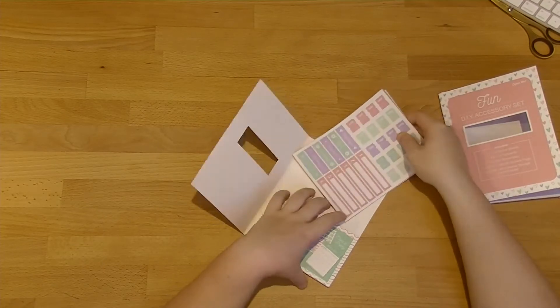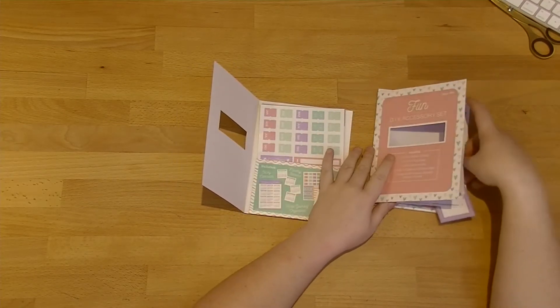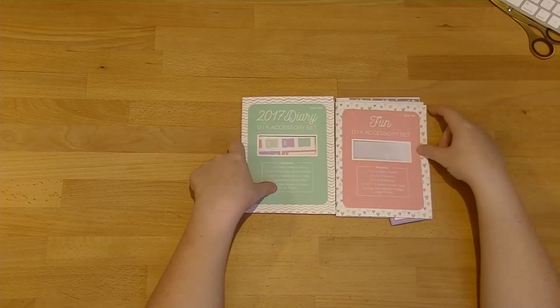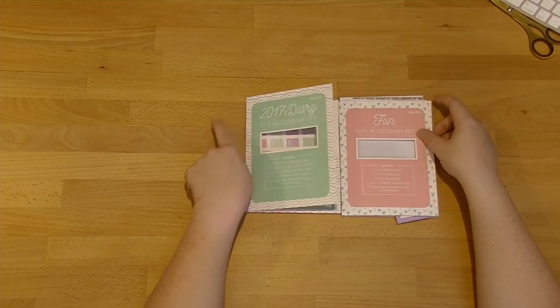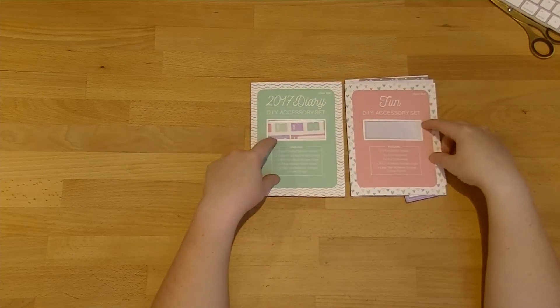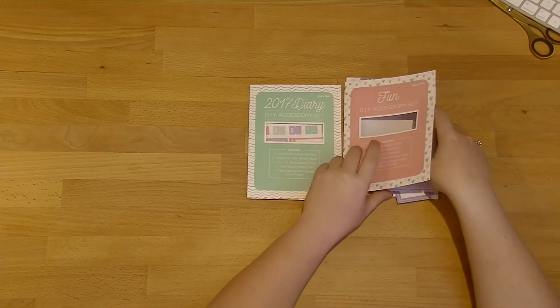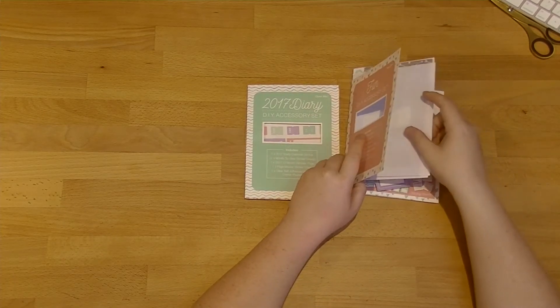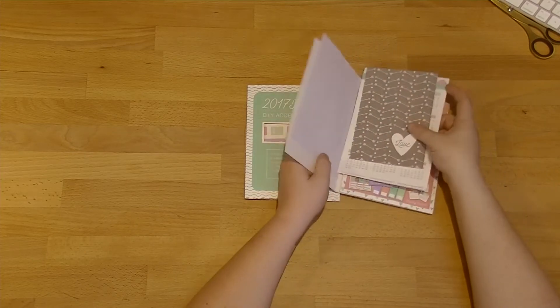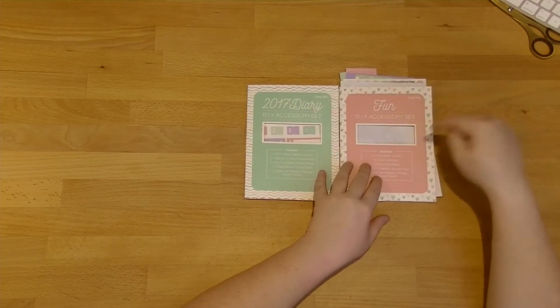So the next one is the 2017 diary accessory kit. You get another one of those plastic pockets, which I think is really good. And then you get another sheet of the monthly stickers, just the same as the ones before. And then you get 12 months worth of full page stickers — these are just peelable off at the back. I'm not quite sure yet how I'm going to use these just because obviously in my planner you've already got stuff.